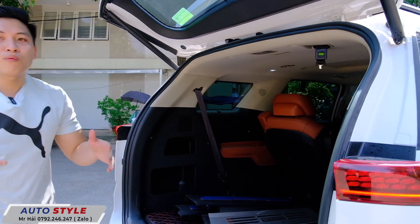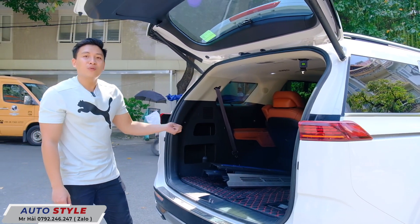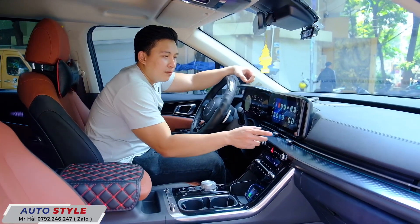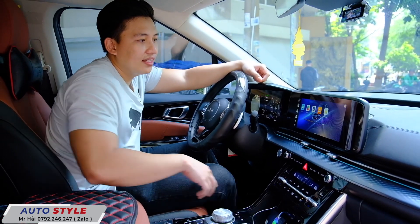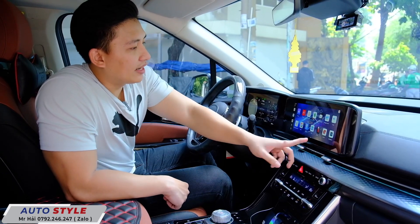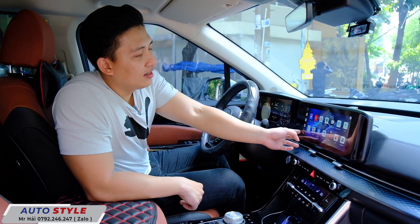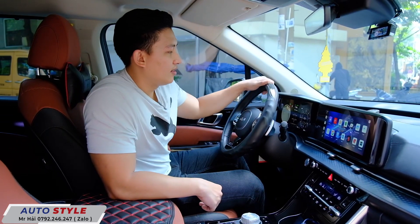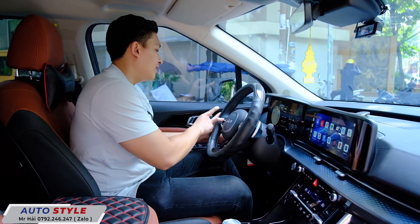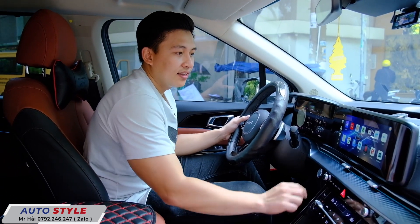Vào trong khoang nội thất xe xem chiếc Carnival này còn nâng cấp những điểm gì. Đối với dòng Carnival này, Hải còn nâng cấp thêm một cái Android Box. Android Box rất tiện lợi, có thể xem YouTube, xem phim, định vị bản đồ, rất mượt. Hoặc có thể sử dụng ra lệnh bằng giọng nói trên màn hình này.